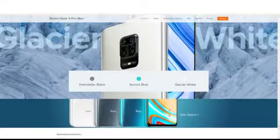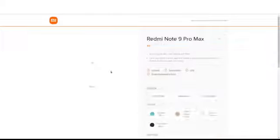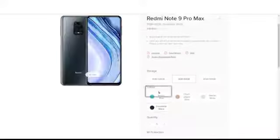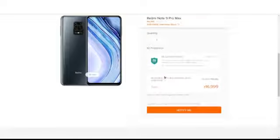The pricing is: 6GB RAM + 64GB storage for 16,999 rupees; 6GB RAM + 128GB storage for 18,499 rupees; and 8GB RAM + 128GB storage for 19,999 rupees. The colors are Blue, Glacier White, and Champagne Gold. It is less than 20,000 rupees. Now let's get into the next one.